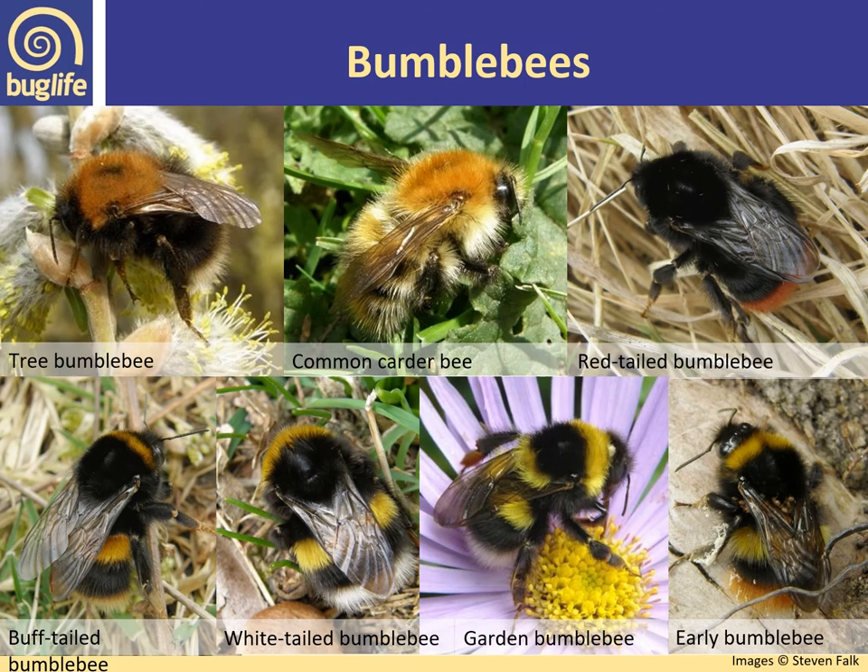Bumblebees are a really easily recognisable group and a good place to start if you're learning how to identify bees. They belong to the genus Bombus and there are 24 species in total in the UK. They are characterised by large, densely hairy bodies — some have colour bands, some have different tail colours, and some are entirely ginger like the common carder bee.